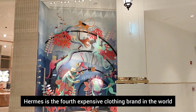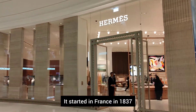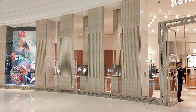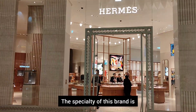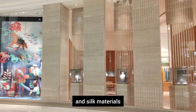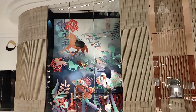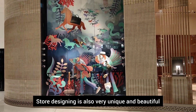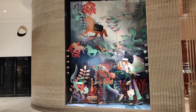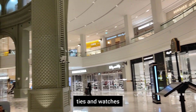Hermes — this is one of the four most expensive clothing brands in the world. It was established in 1837. This brand specializes in leather and silk materials. There are scarves, ties, and watches available.